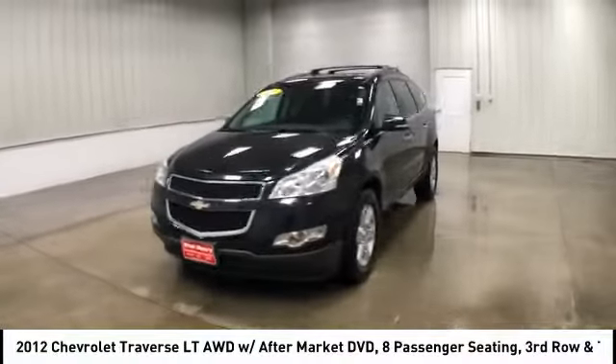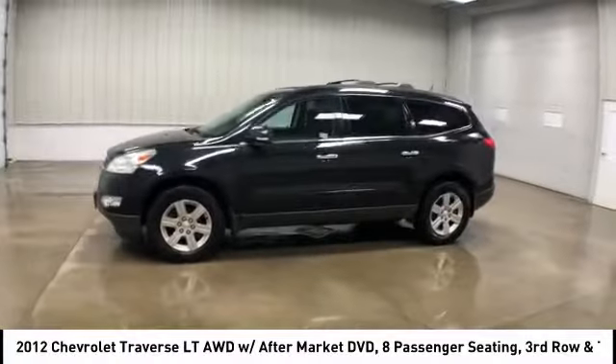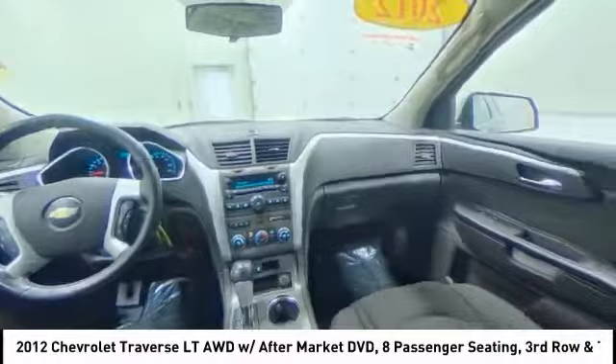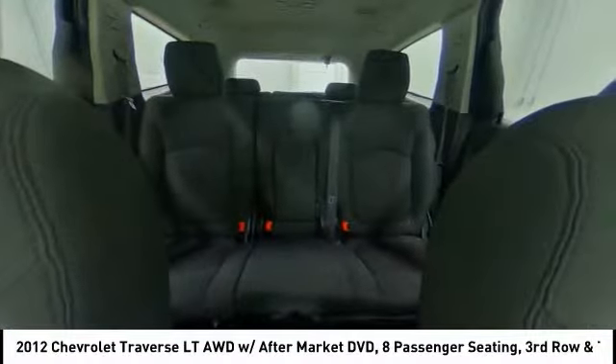Steering wheel audio controls, anti-lock braking system, stability control, traction control, all-wheel drive, keyless entry, leather-wrapped steering wheel, Bluetooth, power steering, adjustable steering wheel.